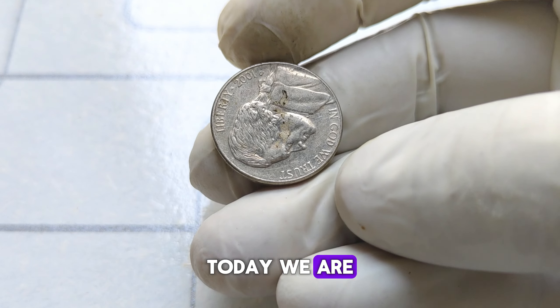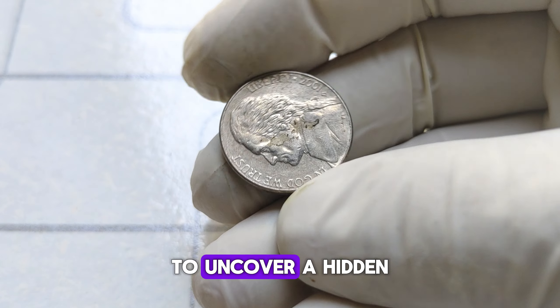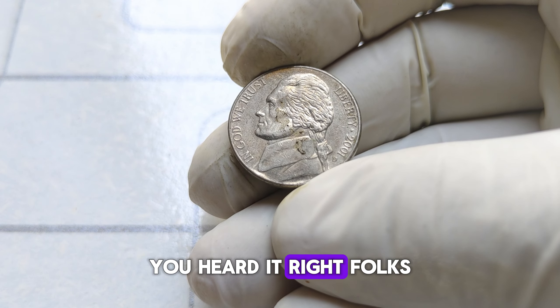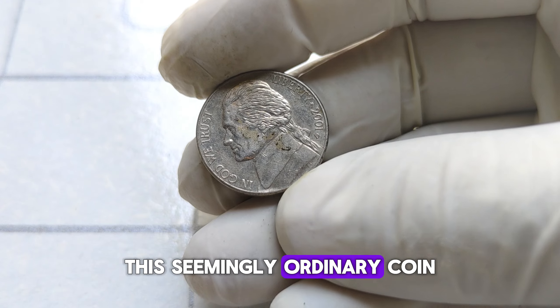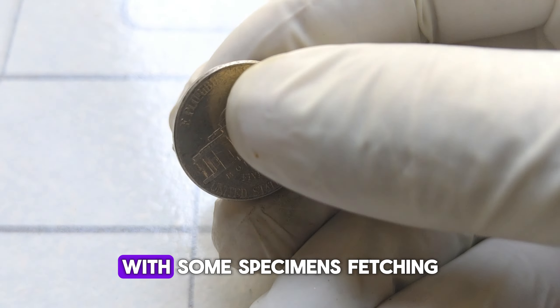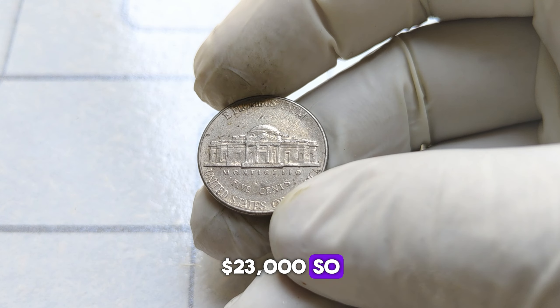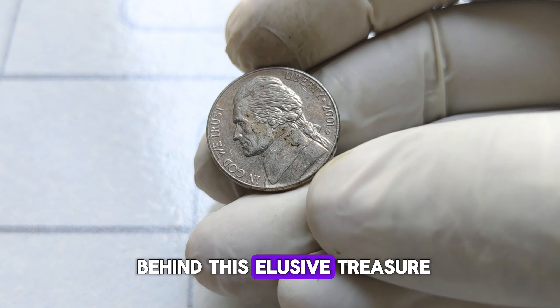Today, we are diving into the captivating world of numismatics to uncover a hidden gem — the 2001 D Jefferson nickel. You heard it right, folks. This seemingly ordinary coin could be worth a fortune, with some specimens fetching up to a jaw-dropping $23,000. Let's unravel the mystery behind this elusive treasure.